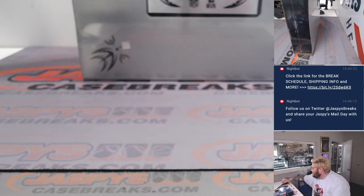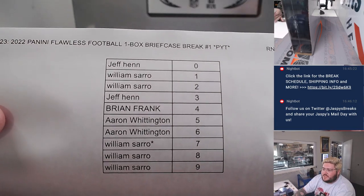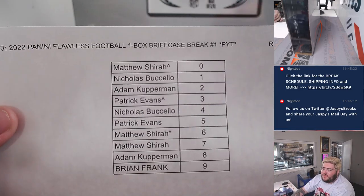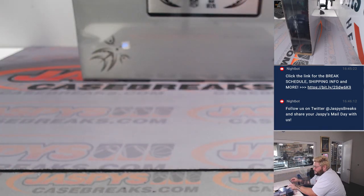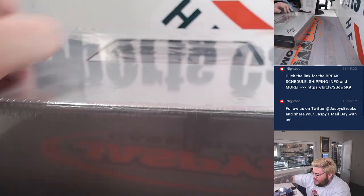Here is the Cincinnati-New Orleans group. Jeff with zero, down to William, Primetime at nine. And here's the Washington-Buffalo group with Matthew at spot zero with a free spot and then Brian at spot nine. All right, y'all, let's do it. Very excited — my first Flawless box of the year. Let's make it a good one.